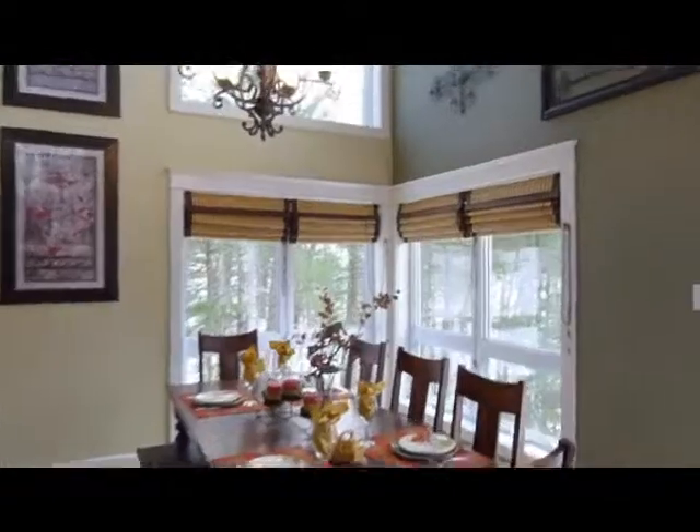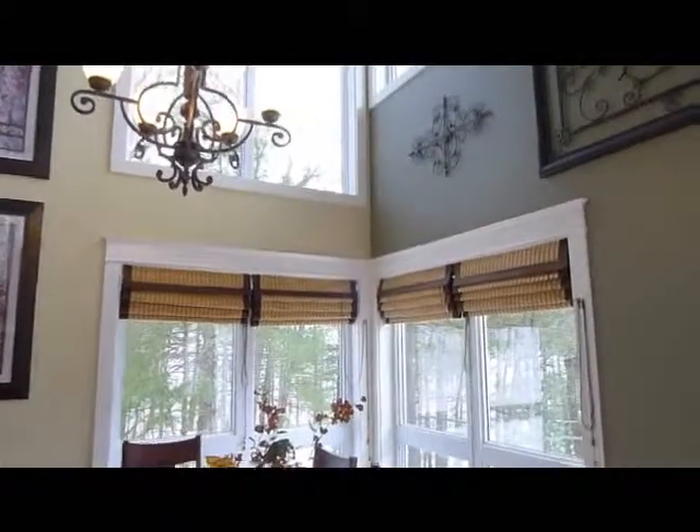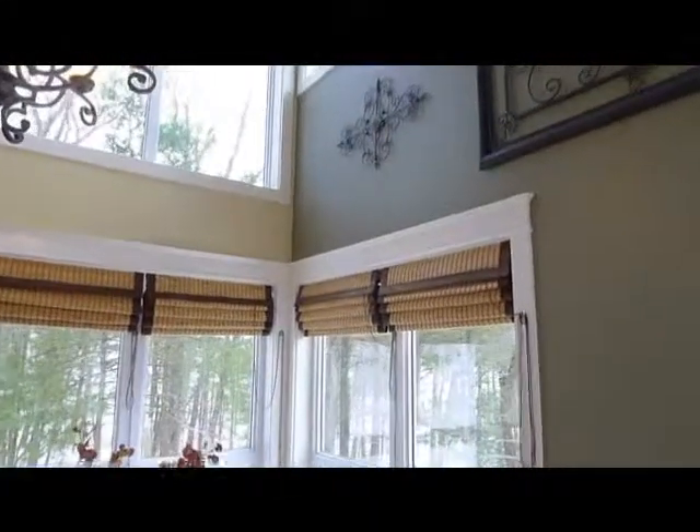There's the dining room area with beautiful fixtures and blinds as well.